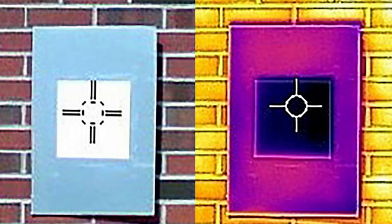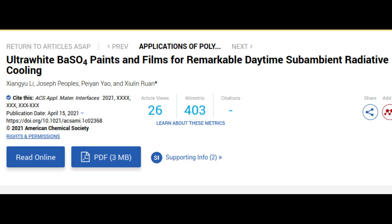Typical commercial white paint gets warmer rather than cooler. Paints on the market that are designed to reject heat reflect only 80 to 90% of sunlight and can't make surfaces cooler than their surroundings. The team's research paper showing how the paint works publishes as the cover of the journal ACS Applied Materials and Interfaces.